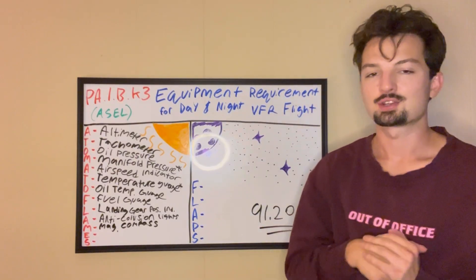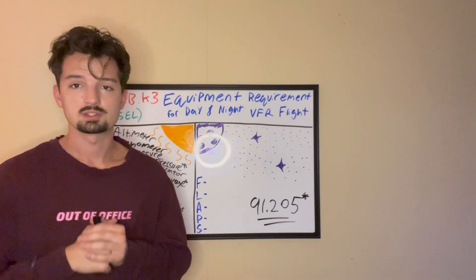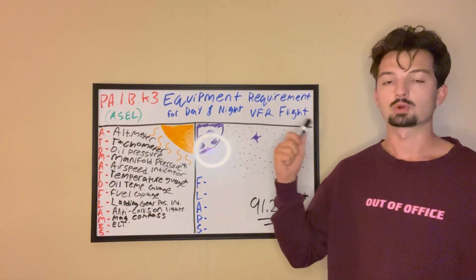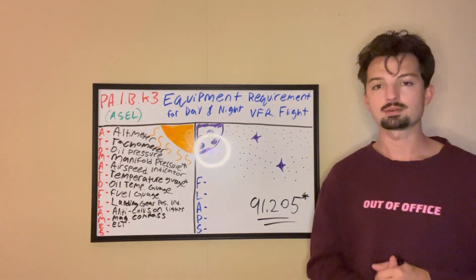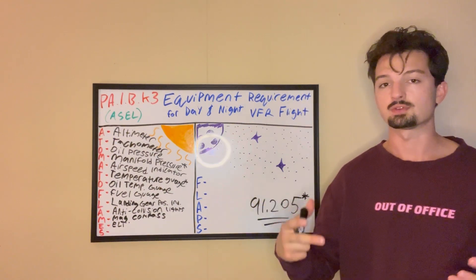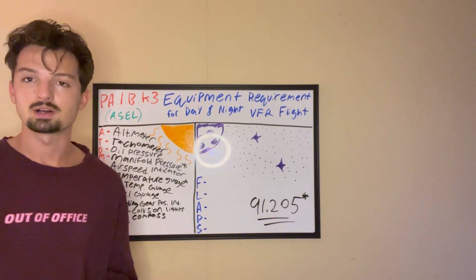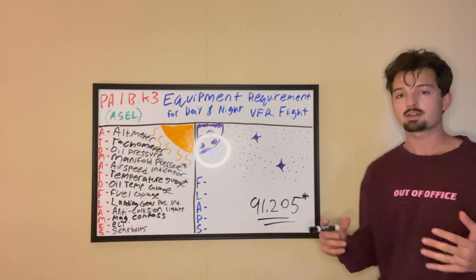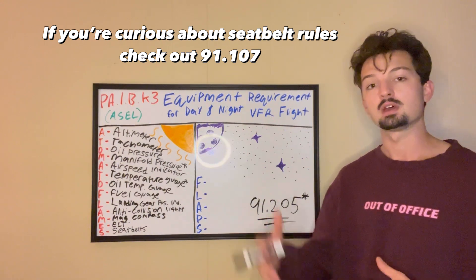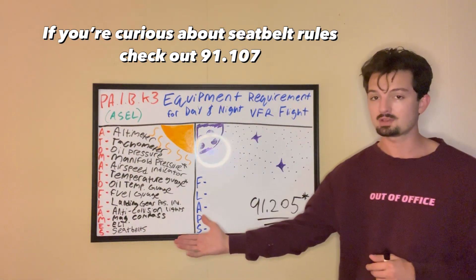Next is E — emergency locator transmitter, or ELT for short. We discussed the ELT in our required inspections video, but essentially it's a device that will broadcast an alarm on an emergency frequency if you happen to crash or flip the switch in an emergency. And our last letter in ATOMATOFLAMES is S — seatbelts. There are different rules for shoulder seatbelts versus the hip seatbelt and when you and your passengers have to wear them, but just know that seatbelts are a required piece of equipment in ATOMATOFLAMES.